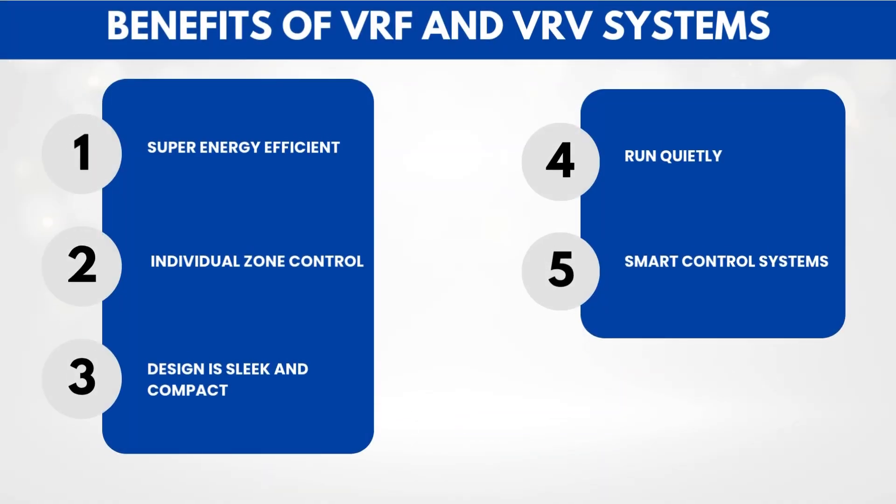Let's go over some of the main benefits of VRF and VRV systems. First, they're super energy efficient — because they only work as hard as they need to, they consume far less power than traditional systems. Second, they offer individual zone control, so every room gets its own settings. Third, the design is sleek and compact, with fewer outdoor units cluttering the building. Fourth, they run quietly, perfect for noise-sensitive environments. And fifth, they support smart control systems — you can monitor and manage them through apps or a central building management system.